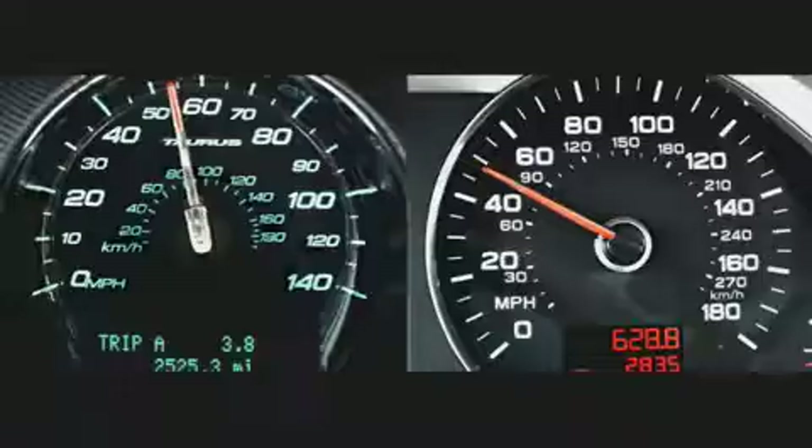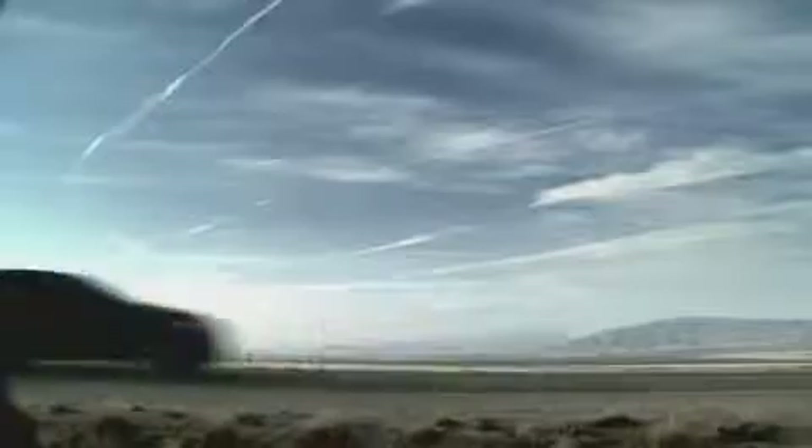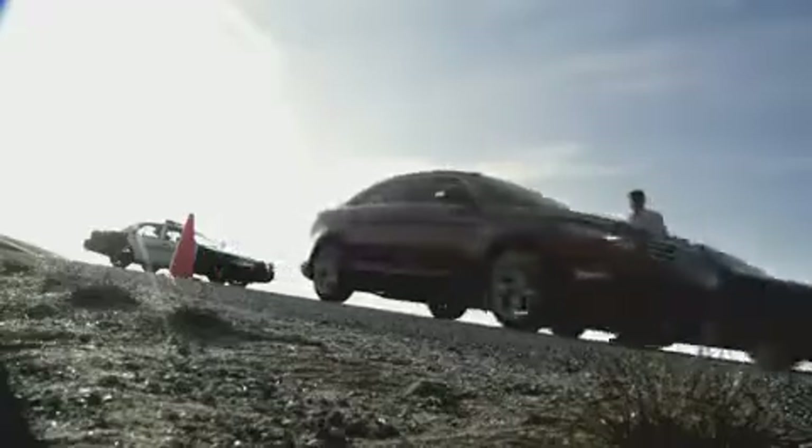The twin turbochargers in the SHO harness exhaust gases to generate more power out of a smaller engine, while the direct injection system precisely delivers a fine mist of fuel into each cylinder for optimal performance and efficiency.